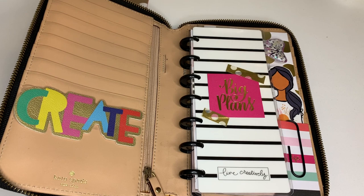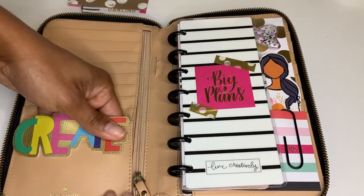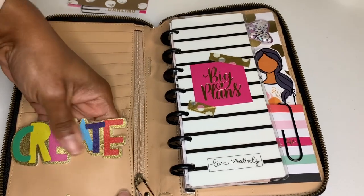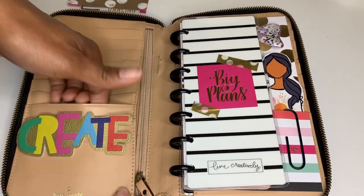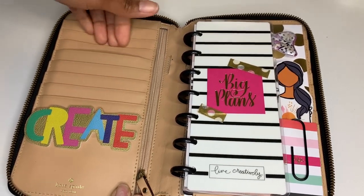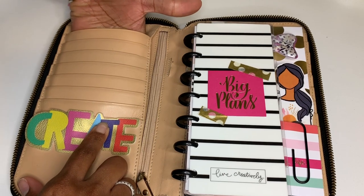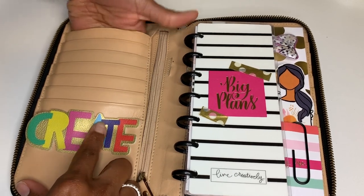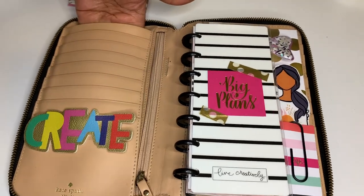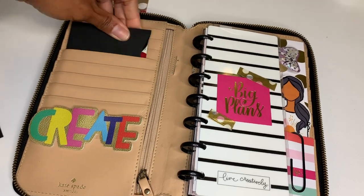To give you an idea of how things would look if you decide to purchase this: this pocket here is very deep, and I used double-sided tape for that sticker since I like to remove and change things. There are short pockets for credit cards, and then two really long pockets going all the way down — great for longer papers — plus shorter pockets on the other side.